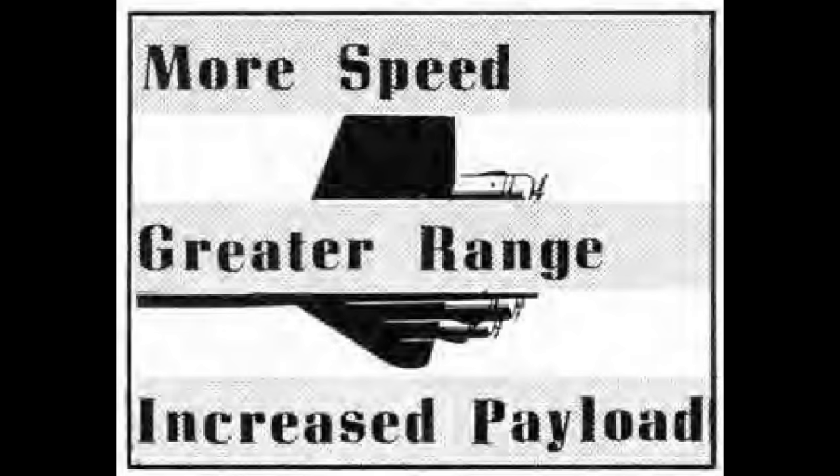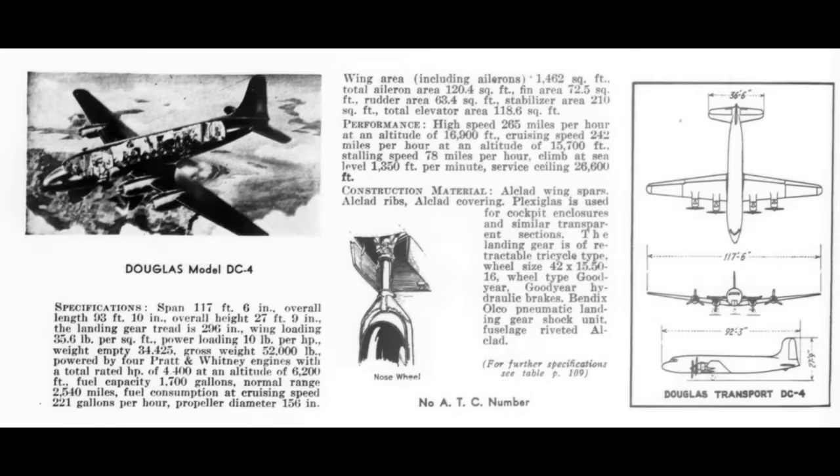This allowed aircraft using this technology to take off at higher weights, and a greater percentage of that weight could be revenue-generating payload, not just extra fuel needed for a long flight. That was a big deal, and to understand why, we have to back up in time a bit. During the Second World War, the best long-haul airplane was probably the Douglas DC-4, certainly the most successful plane of this type from World War II.